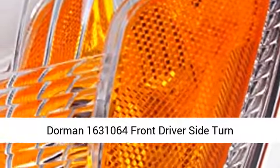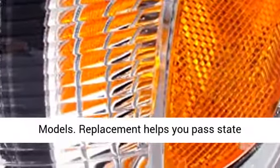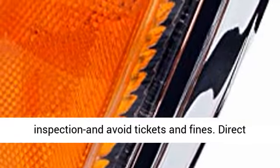Dorman 1631064 front driver's side turn signal parking light assembly for select Toyota models. Replacement helps you pass state inspection and avoid tickets and fines.